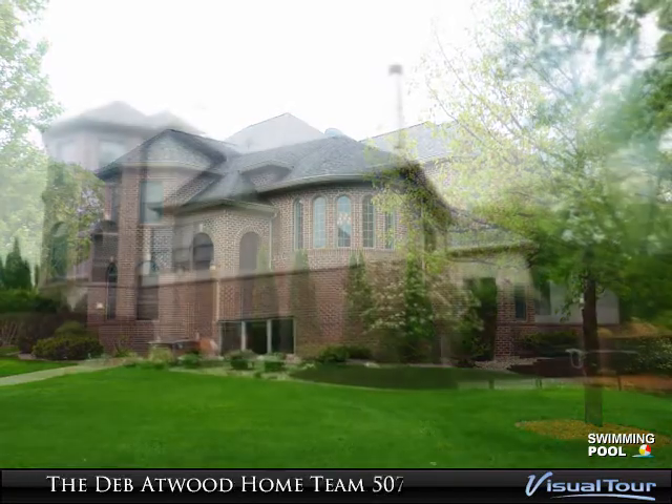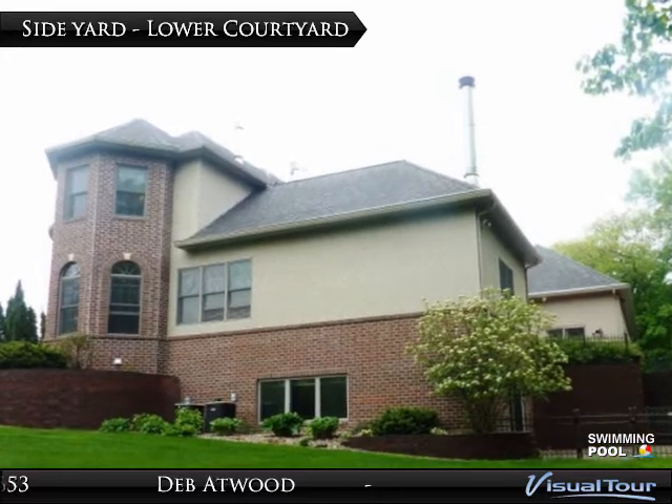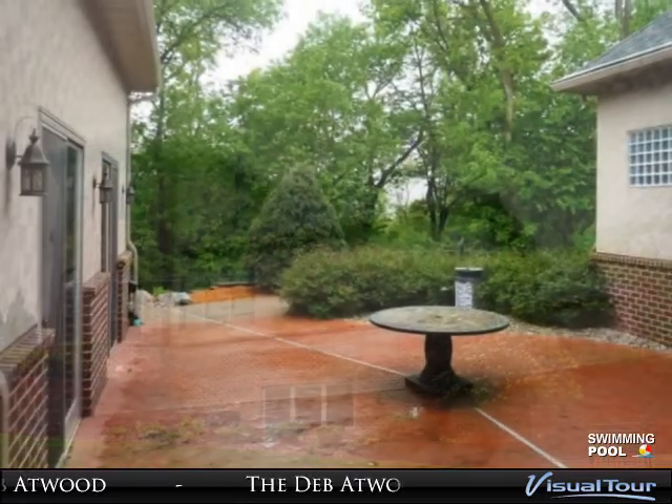This gorgeous custom-built home offers a comfortable open floor plan, unique spaces, superior quality, and impressive details throughout the entire home.